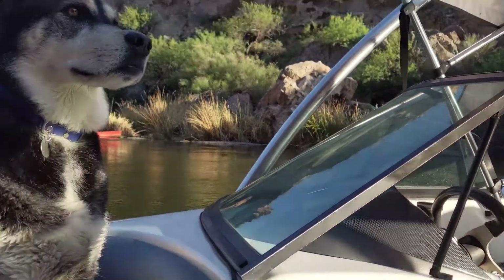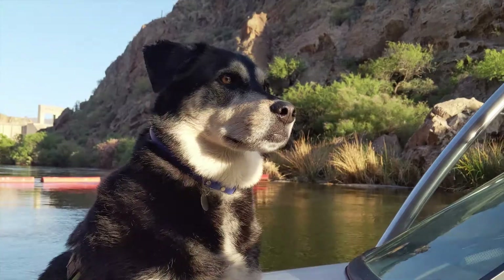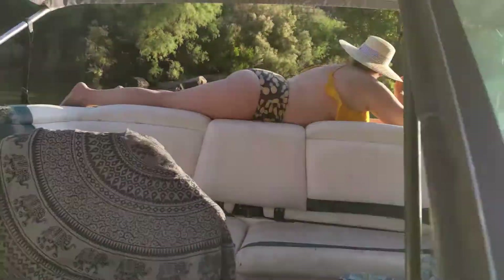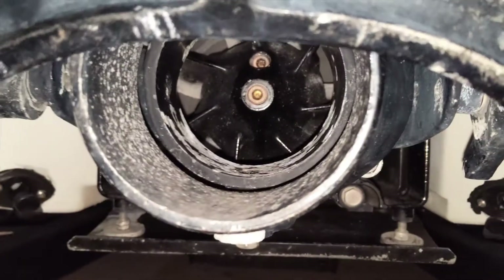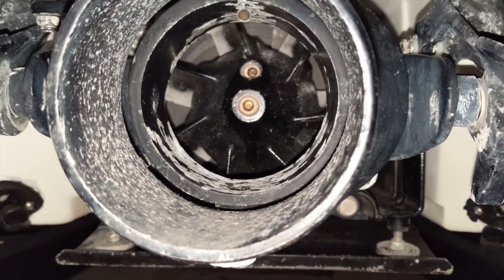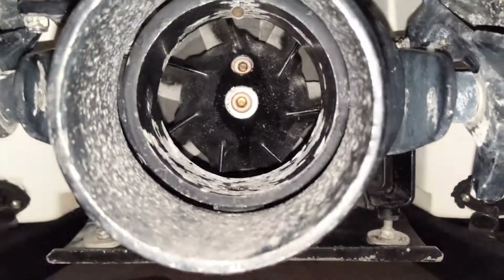However, on the way back the worst happened. The terrible screeching sounds started from the engine bay, and we lost all thrust from the back of the jet. Here's a video filmed after getting home that depicts the sound, because, once again, I'm a terrible YouTuber and I did not film the sound while we were there at the lake.